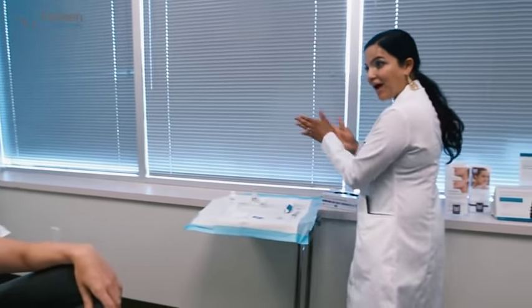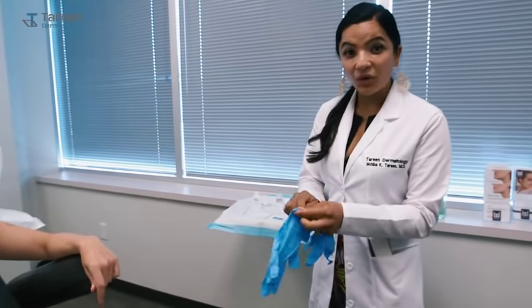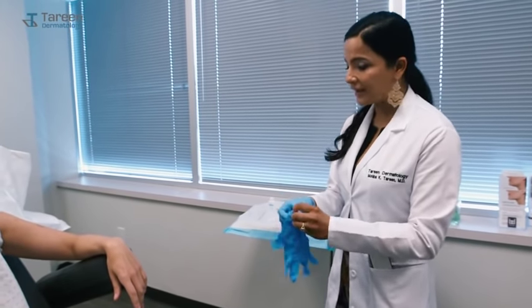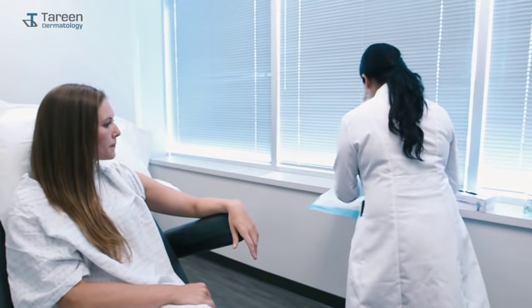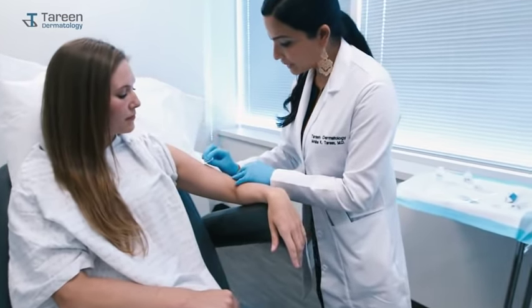I'm going to clean my hands again, slip on some gloves, and we'll get this little spot off. A biopsy seems like a big procedure but it's actually really quick — it just takes about a few seconds. The spot will come off for testing and we should have results for you in about one to two weeks. We do have a patient portal, so you can get your results online. We'll also call you — if you haven't heard from us in two weeks, give us a call.